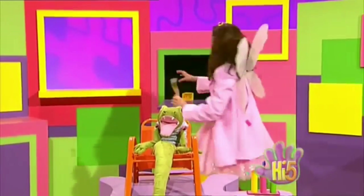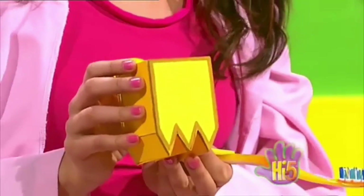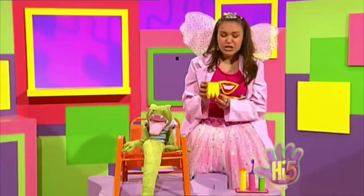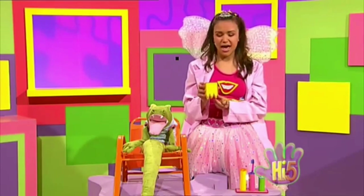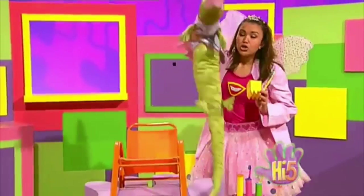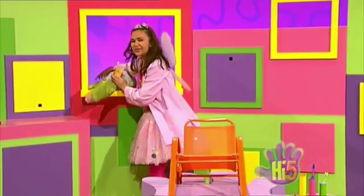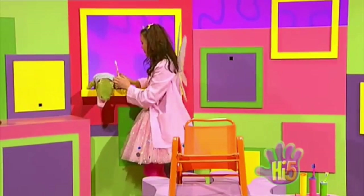Oh, look! It's a spiky box that matches your spiky teeth to put your wobbly tooth in when it falls out. Now, remember, you've got to brush your teeth. And I will be back to collect your wobbly tooth really, really soon.